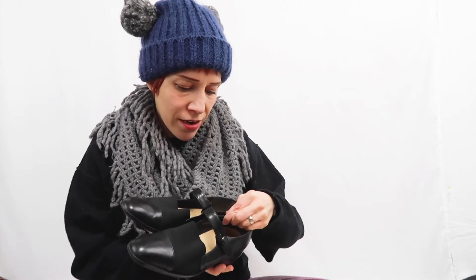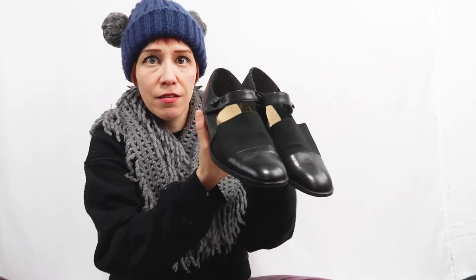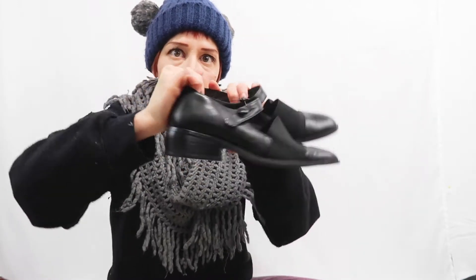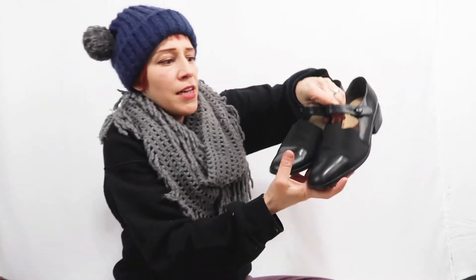I didn't look up comps on these shoes but I knew they'd do well. The brand is Andre, made in Brazil, with a leather upper. The style is gorgeous — reminiscent of old-fashioned Prada or Joan & David. It's got a slightly masculine but also flapper vibe — very sharp. They're in great condition and the leather is really buttery.